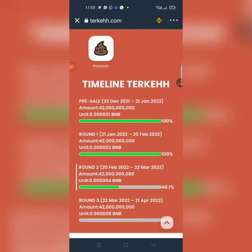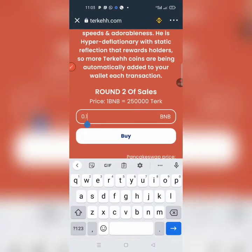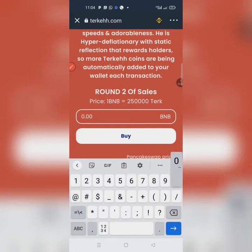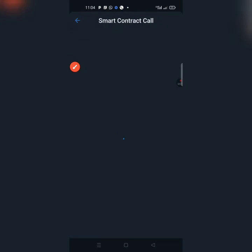Come back to the top and find the BNB input section. Type the amount of BNB you want to purchase. Right now I'm going to purchase 0.003 BNB. Then scroll down and hit the Buy button — click on it and it will load to another page.